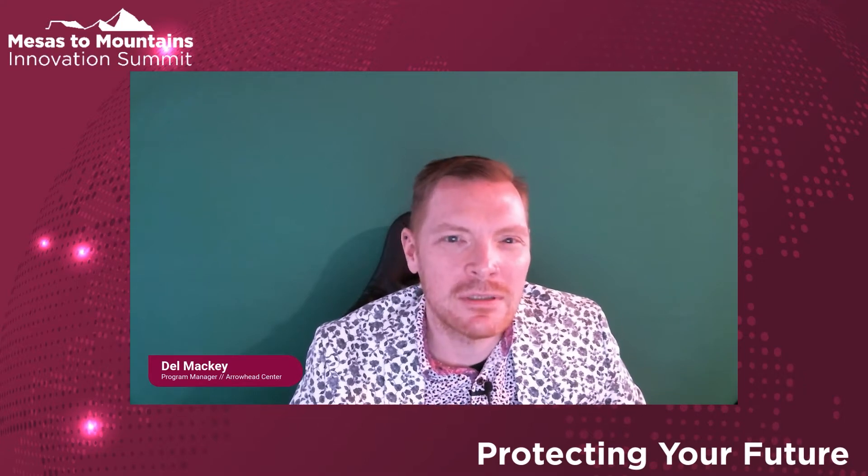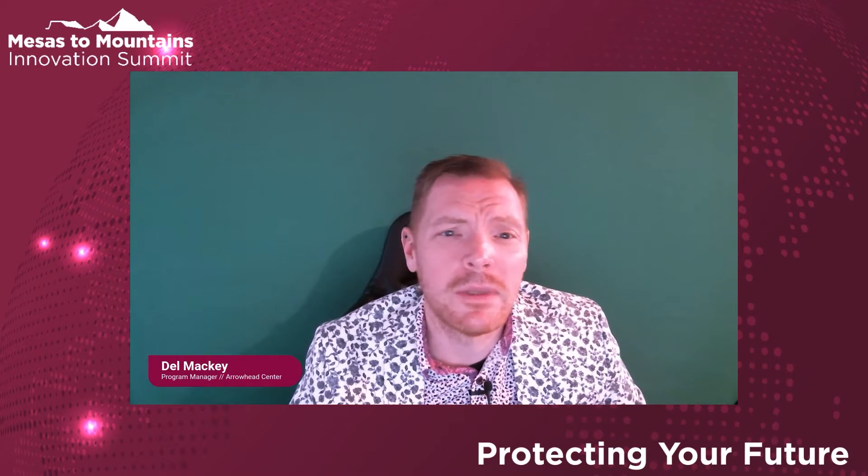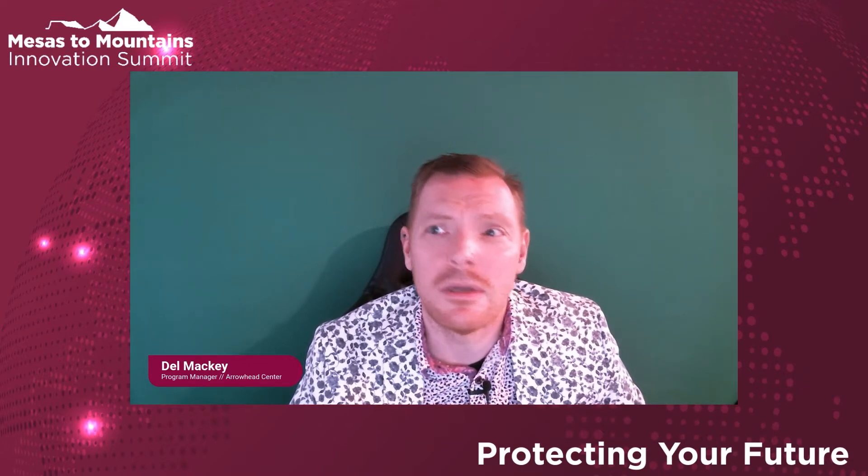This panel is going to dive into some of those items. I now welcome the moderator, Daniel Giuliano, Director of the Montana State University Technology Transfer Office, to the stage.